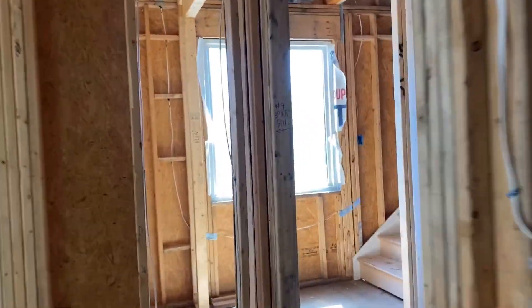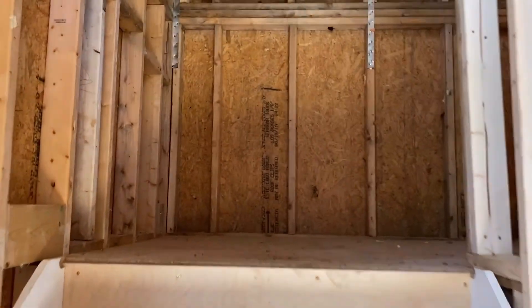What you'll notice is that electrical and rough mechanicals are in. That means we are going to really start moving on construction here. Drywall will go in pretty quick and we'll be able to move really fast. So we'll do another update at that point.